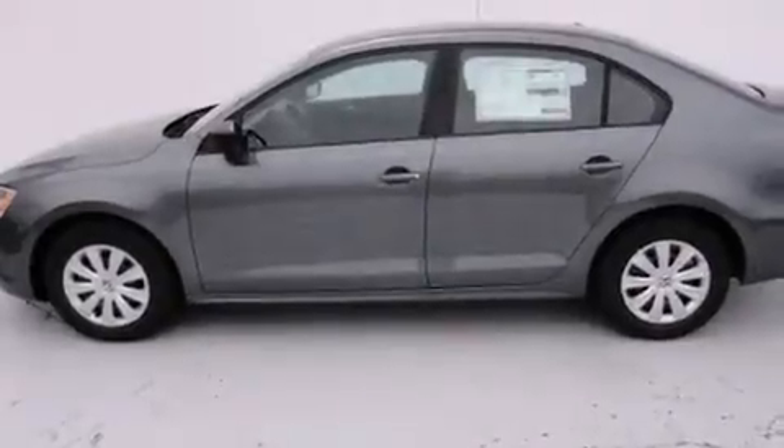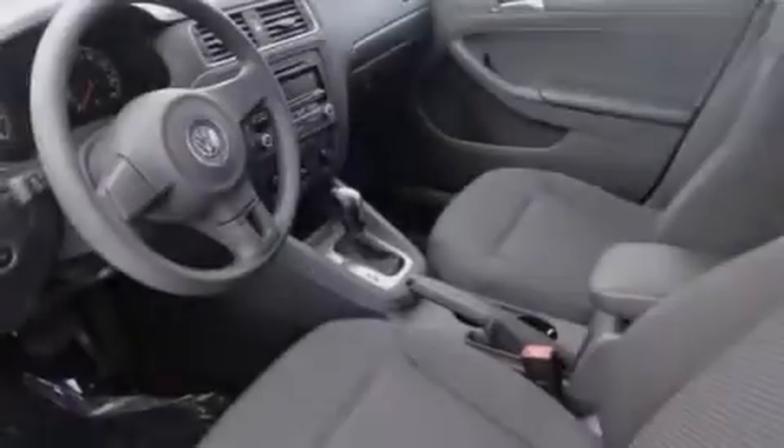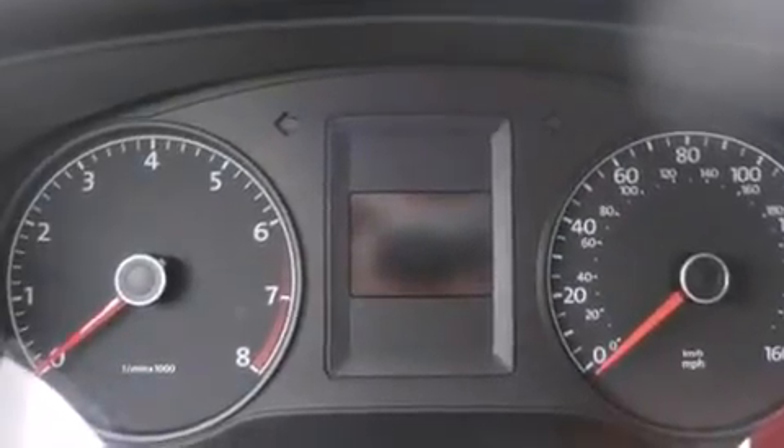Features include a split folding rear seat, a rear window defroster, a CD player, front side impact airbags, a first aid kit, a traction control system, four-wheel disc brakes with an anti-lock braking system, a keyless entry system, and air conditioning.